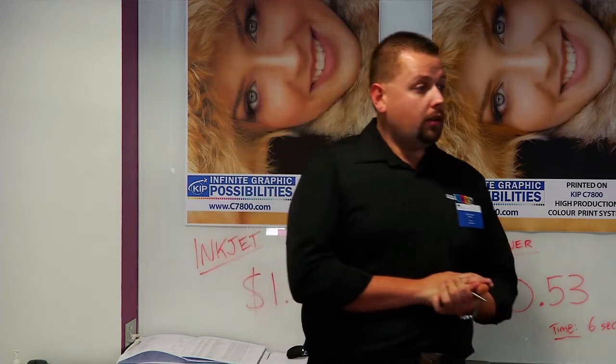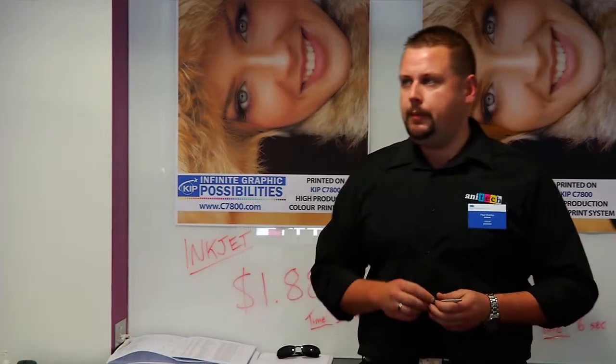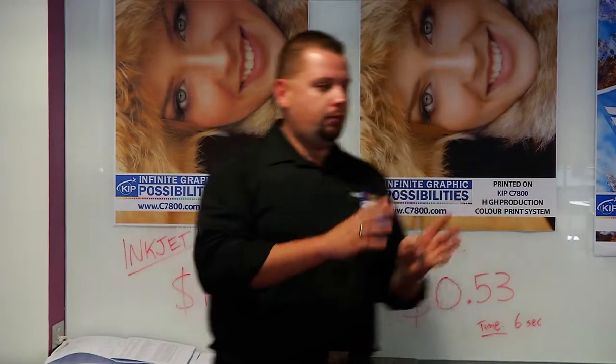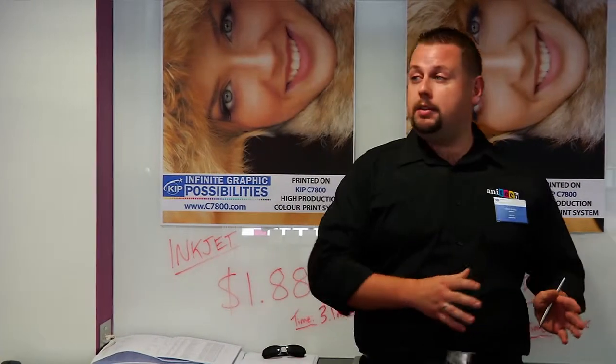Wide format printing — does anyone here have a wide format printer? One audience member has an HP 5500, printing pull-up banners as a PSP providing a service. Wide format printing is anything from A2 to A0 plus — that's 420mm up to 841mm plus — and there are various print technologies within wide format.